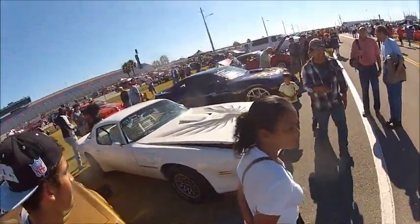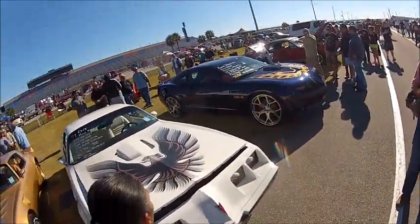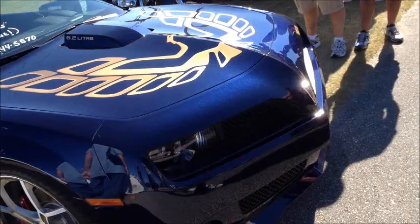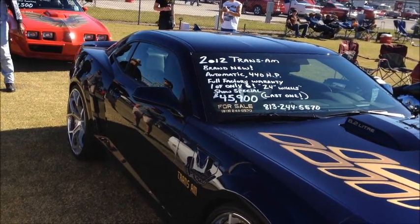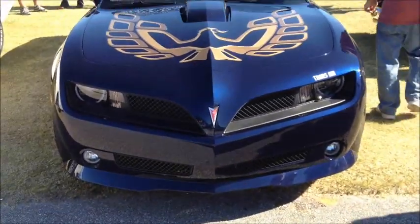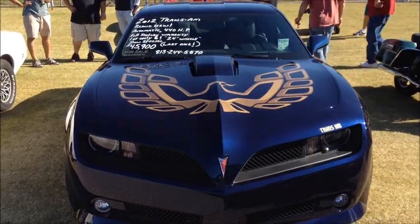Look at this — this is one of those conversions where you convert your Camaro to a Firebird. Yeah, if I bought a Camaro I'd do exactly this to it.